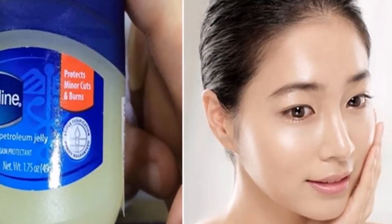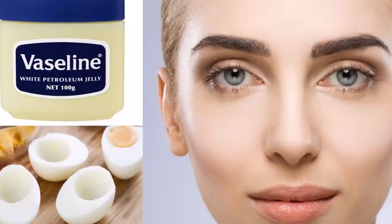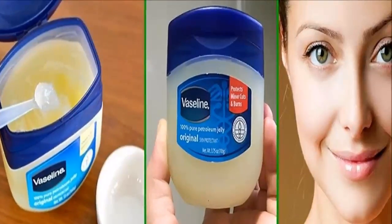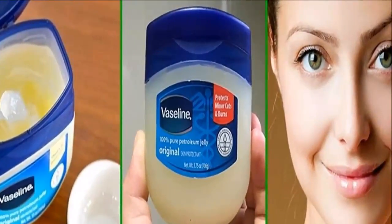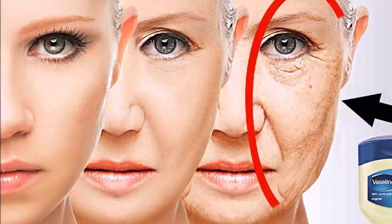But is it true? Our investigation: how can Vaseline prevent wrinkles? Apply a layer of Vaseline on the face, under the eyes, and lips to prevent premature wrinkles, because this fatty substance moisturizes the skin and prevents the grooves that are caused by the years or external aggression.